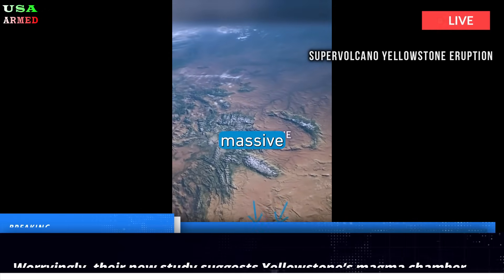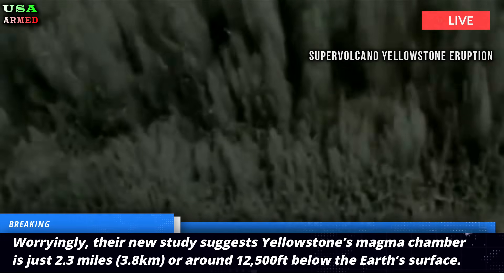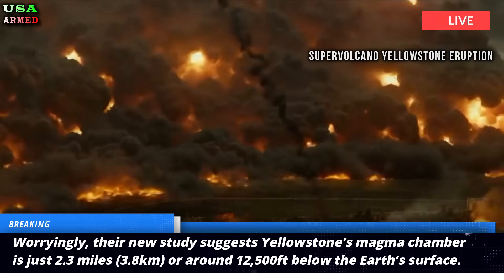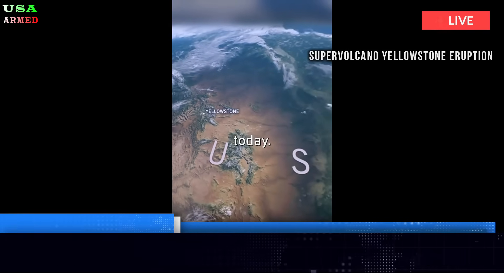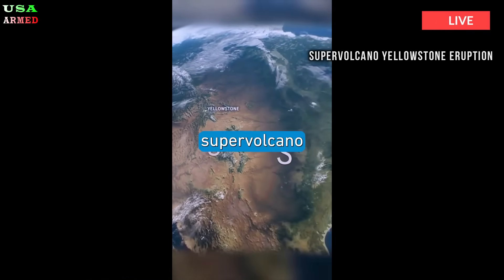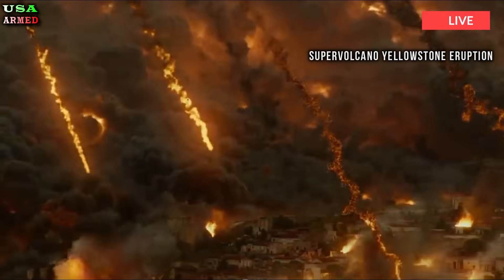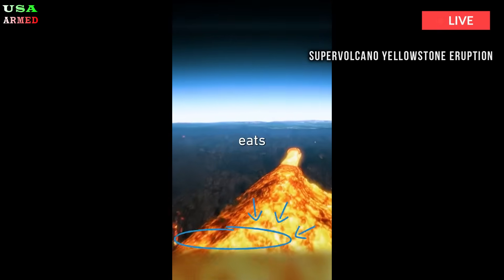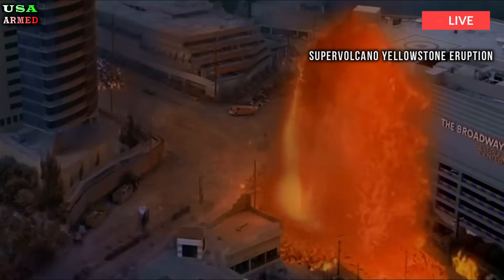Worryingly, their new study suggests Yellowstone's magma chamber is just 2.3 miles — 3.8 kilometers, or around 12,500 feet — below the Earth's surface. That's about the same distance between Buckingham Palace and St. Paul's Cathedral in London. Given that the volcano hasn't erupted for around 640,000 years, some experts and locals believe its next eruption is long overdue.